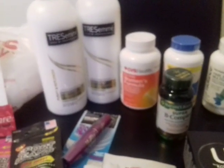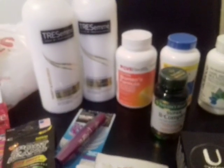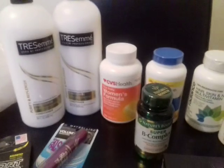Hello, Mrs. Helm here. What I want to do today is just do a small CVS haul that I did today.